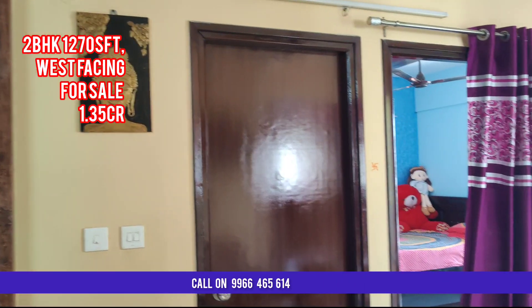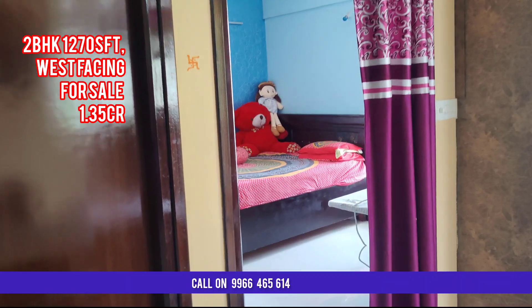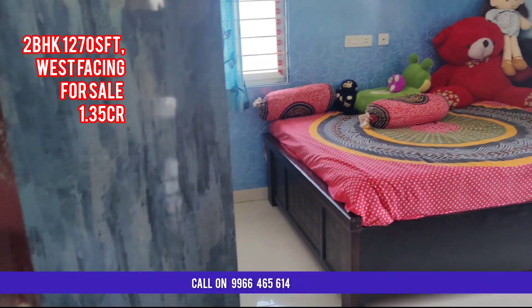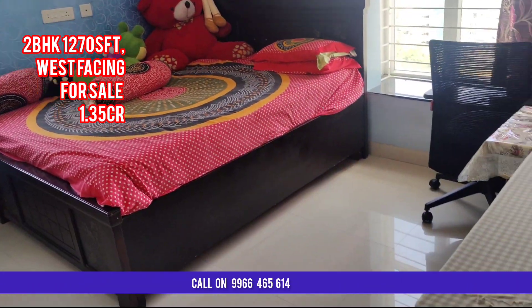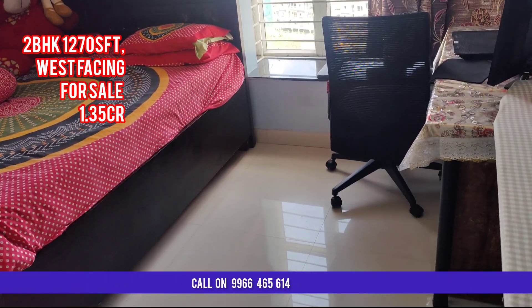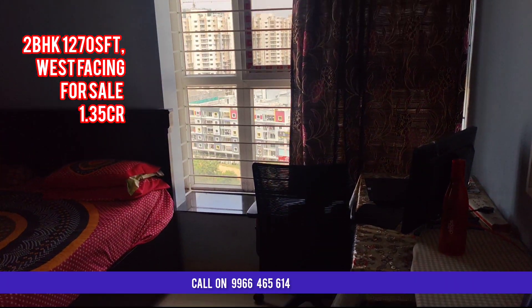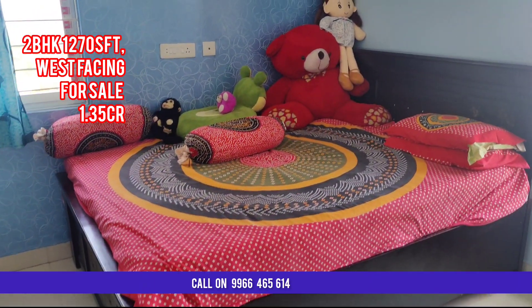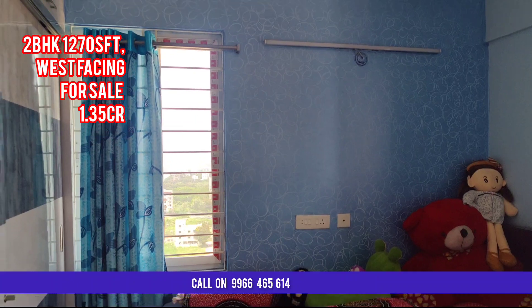It is two bedrooms with two toilets. One toilet is a common toilet, and this is the children's bedroom. For the walls they used Asian Royal paints. This is the view from the window of the children's bedroom.